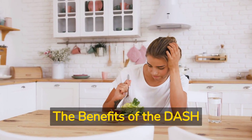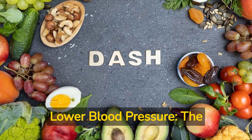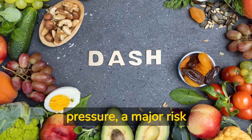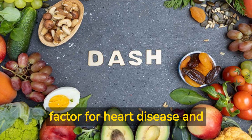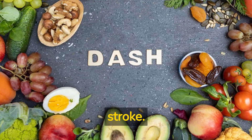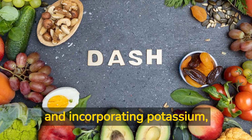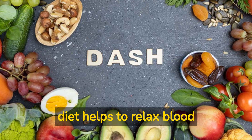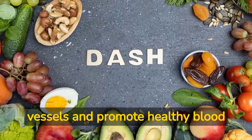The benefits of the DASH diet. Lower blood pressure: The DASH diet is known for its ability to lower high blood pressure, a major risk factor for heart disease and stroke. By reducing sodium intake and incorporating potassium, calcium, and magnesium-rich foods, this diet helps to relax blood vessels and promote healthy blood flow.